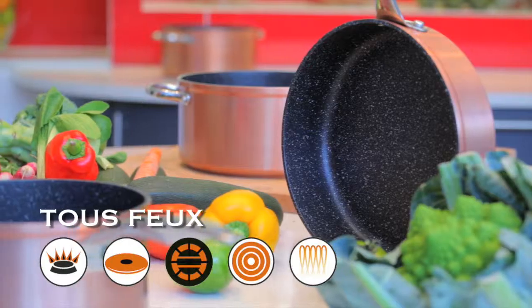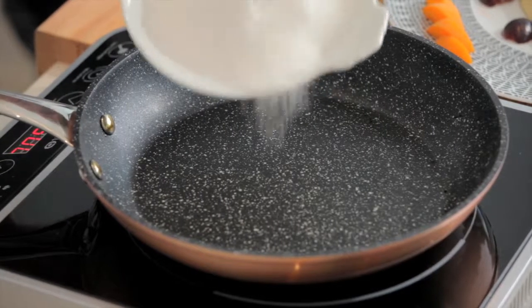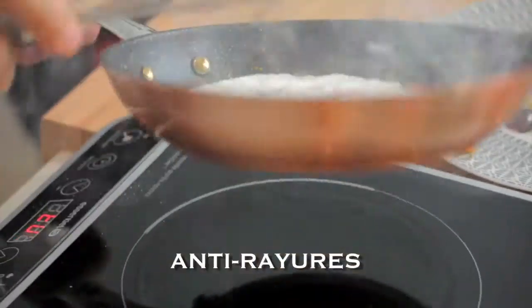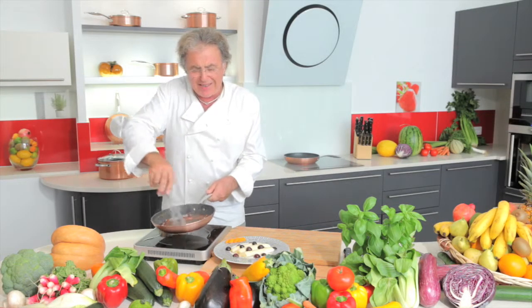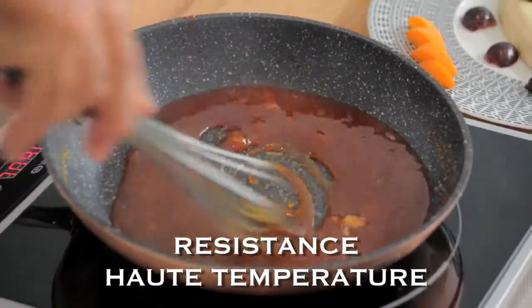Now you too can rediscover the pleasure of concocting dishes as though you were cooking in the fine old copper casserole dishes of yesteryear. Let your sauces simmer without them sticking. The new Excellence range is your ideal partner for delicious, healthy cooking. I'm preparing mussels and cream — here I'm adding 2 liters of mussels, but you could use up to 4 liters. The large capacity stew pot is perfect for all your dishes, featuring sauces, stews and steamed vegetables.